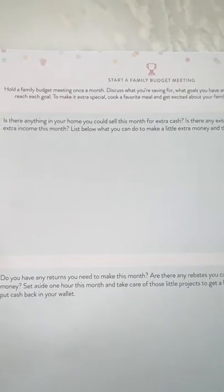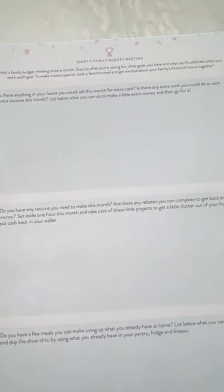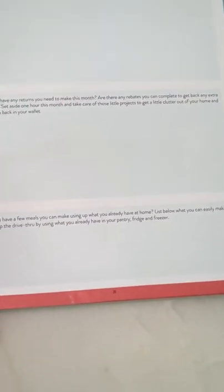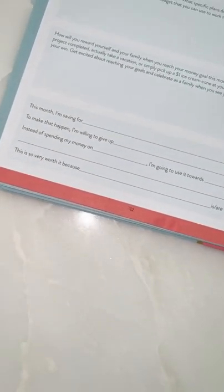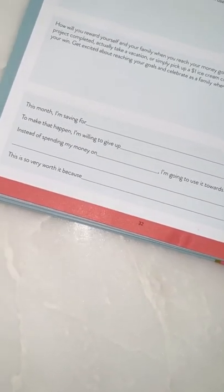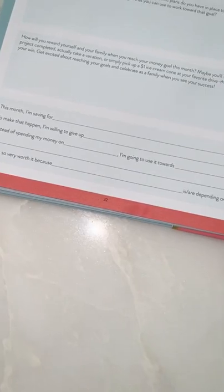To make it extra special you can cook a special meal and get excited about your family's future together. There are prompts like: do you have returns to make, ways to make extra money, meals you can use up. My favorite is this trade-off exercise: 'This month I'm saving for Disney World. To make that happen, I'm willing to give up Starbucks — instead of spending money on overpriced coffee, I'm going to use it toward a family vacation.' My children, my husband, my grandkids — they're depending on me. Promise me you'll do that every single month.